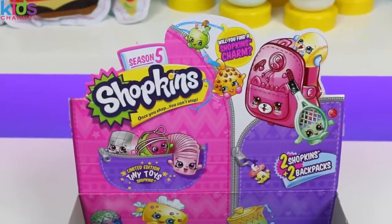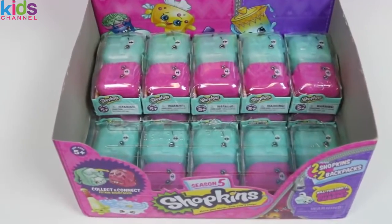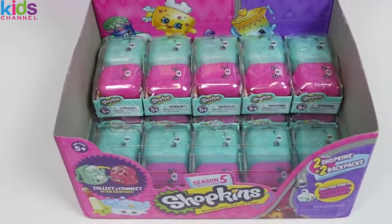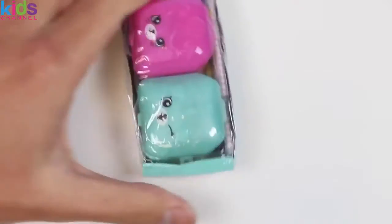Welcome to part 2 of the Shopkins Season 5 full case opening! All our awesome fans gave part 1 a bunch of likes, so here we are again! If you haven't seen part 1 yet, be sure to click the 'i' on the top right corner. Let's continue on and see what Shopkins we find!